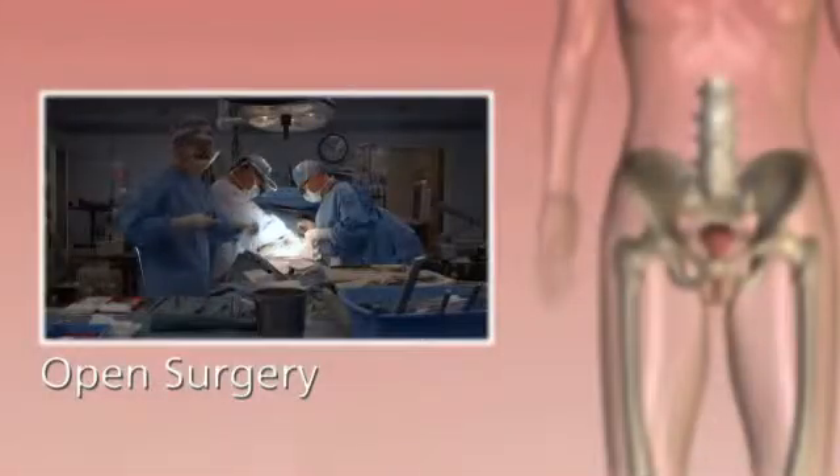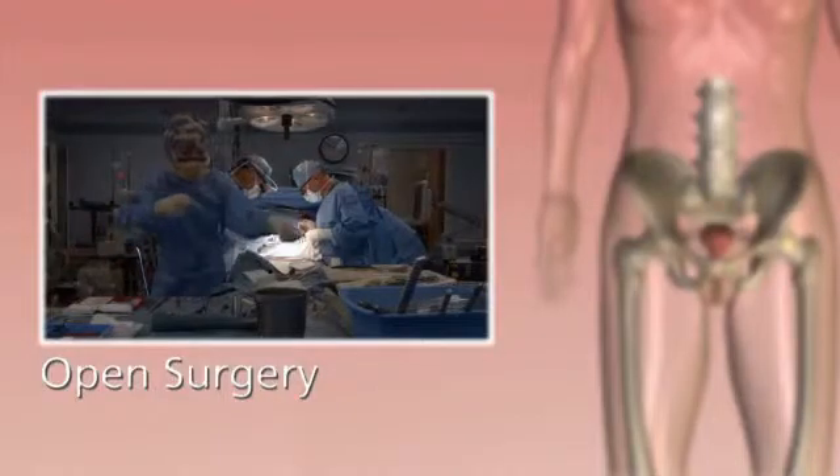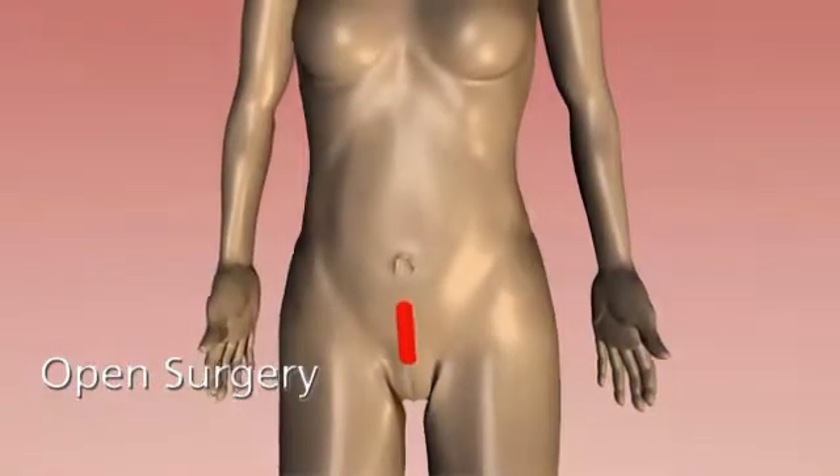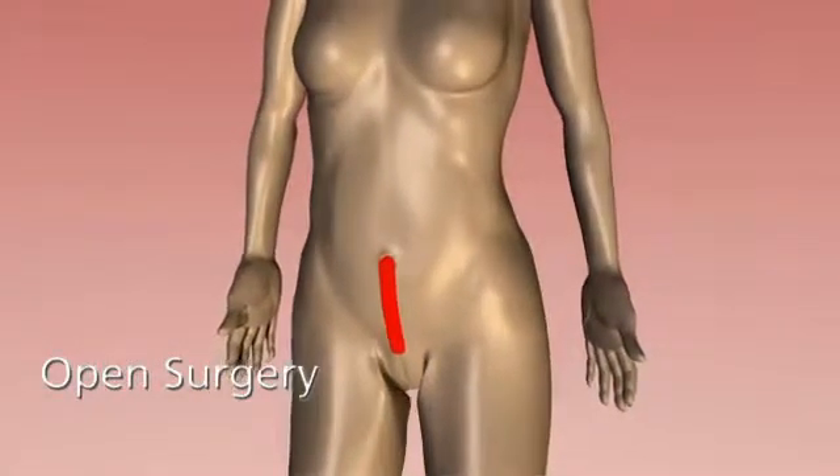Traditional open surgery is commonly used for most gynecologic procedures. Surgeons have to make a long incision, often 6 to 12 inches, to access the pelvic area. Recovery can take up to 6 weeks.